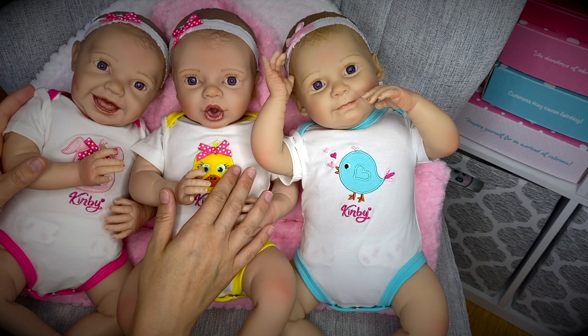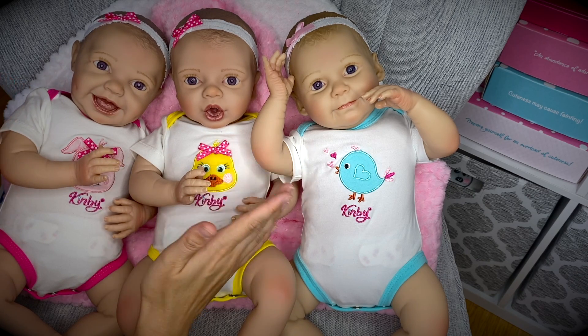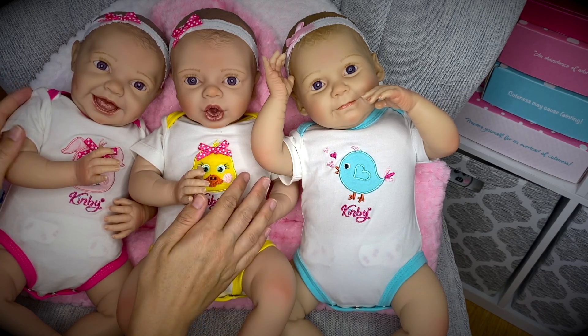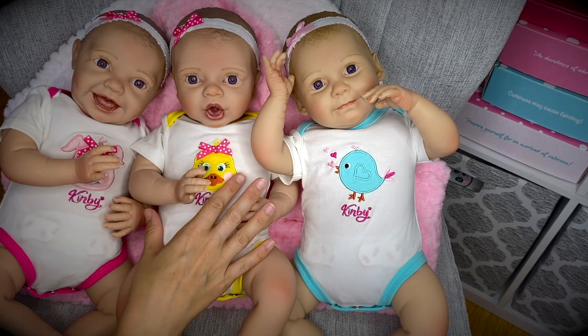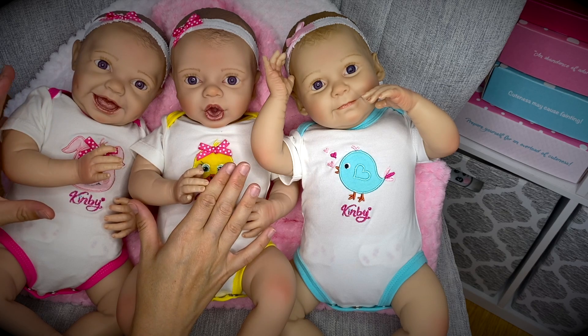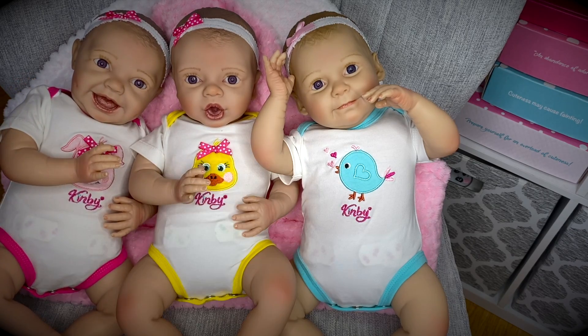They have sent me such a beautiful package for Valentine's Day. I know it's way too late but I still wanted to show it to you. This package came right around Valentine's and I actually sprained my ankle right around that time and wasn't really filming because I couldn't walk for a while. So let me show you what they sent.